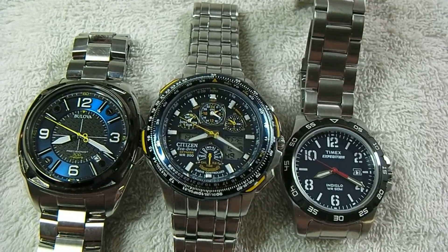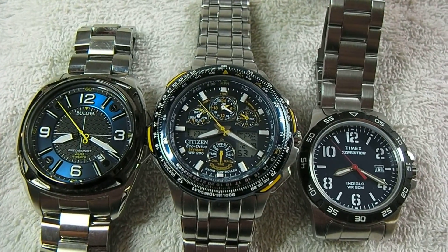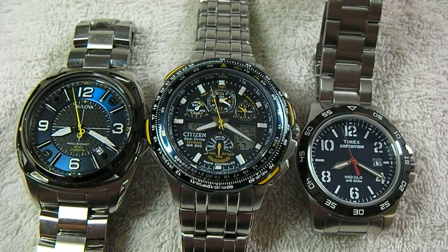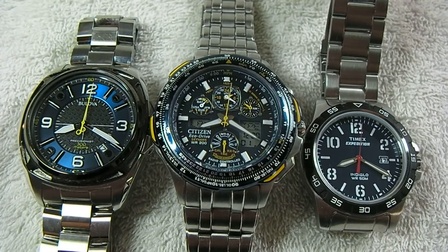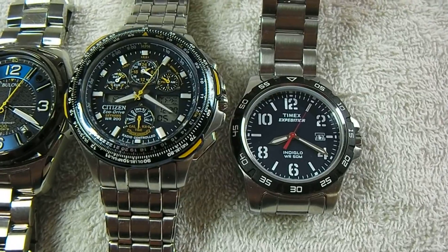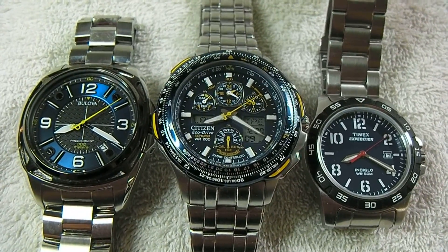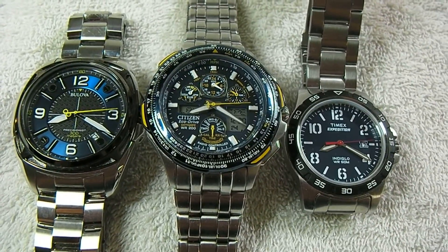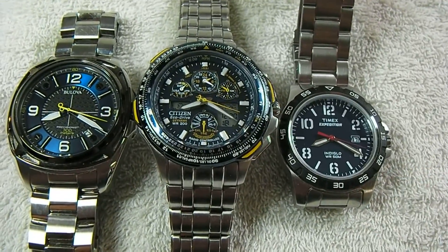What's special about the Bulova Precisionist movement is that even though it is a quartz movement, it vibrates at roughly eight times the vibrational frequency of a regular quartz watch — at 262,000 cycles per second. Bulova claims that it is extremely accurate, much more accurate than a regular quartz watch.